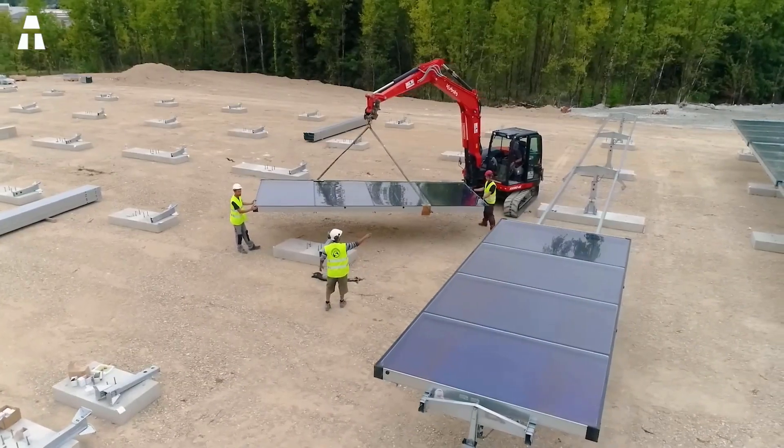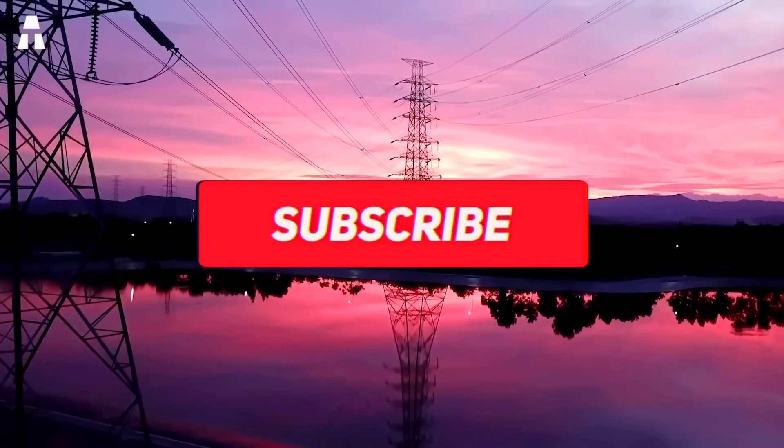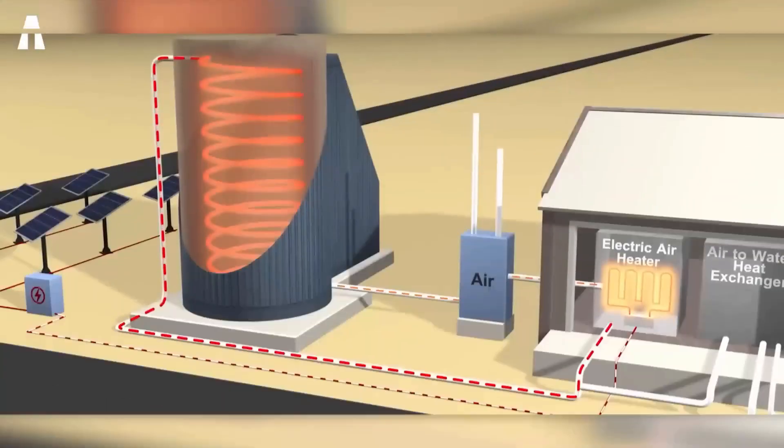If you enjoyed our topic today, please feel free to like this video. To enjoy more videos like this, subscribe to the channel, and most importantly, leave us your suggestions for future topics. Activate the notification bell to be among the first to see our next videos, and we hope to see you soon on ATake!